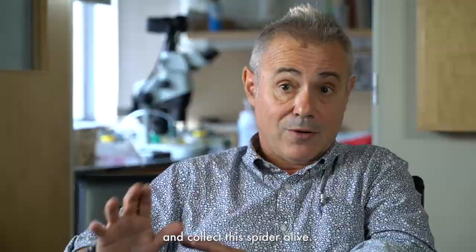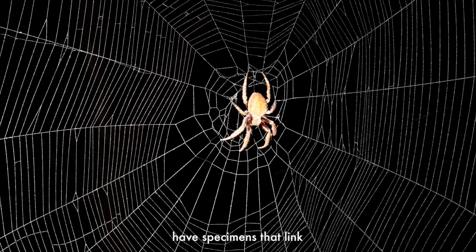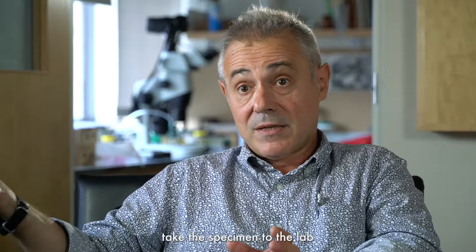Once you have the web, you know the spider is out there, so you can go and collect the spider alive. It's very important to have specimens that are linked to that particular photograph of the web, so you can take the specimen to the lab and provide an identification.